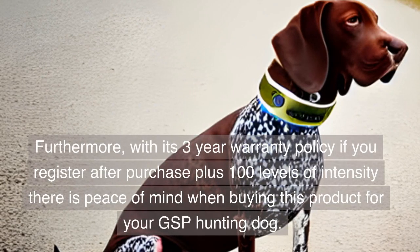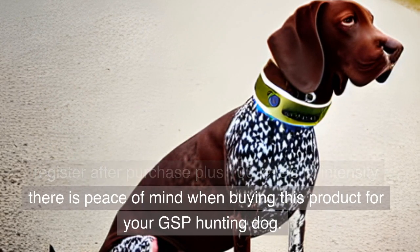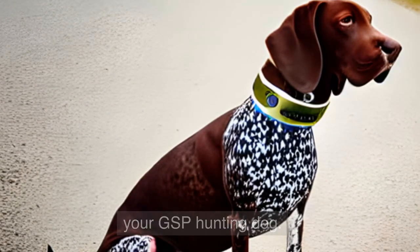Furthermore, with its 3-year warranty policy if you register after purchase, plus 100 levels of intensity, there is peace of mind when buying this product for your GSP hunting dog.